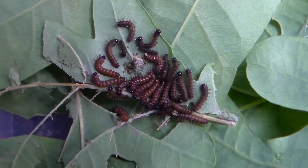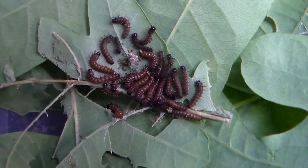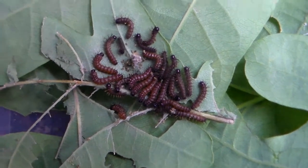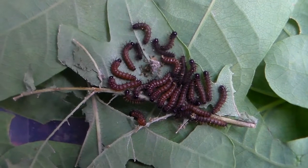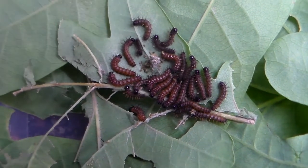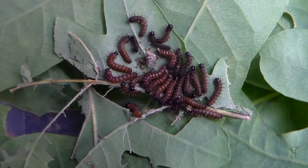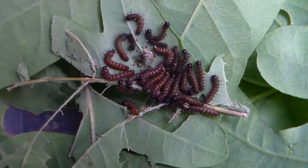If you happen to be familiar with silk moths, most of you will know the North American Automeris ayo moth. What you're currently looking at is not that species — so why do I mention it? Well, because that's a related sister species and it very much looks like this one.